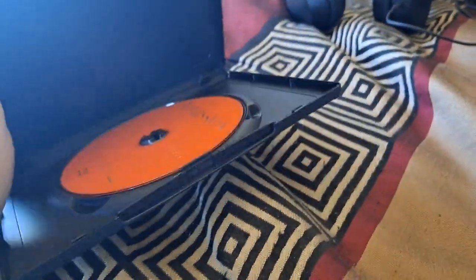And last but not least is Admission. Front, side, back, and here's the disc. I don't know why the disc is orange, but who cares.